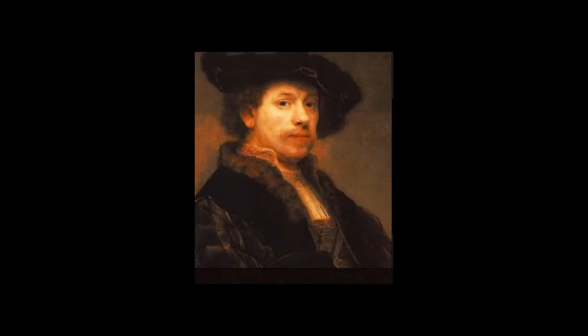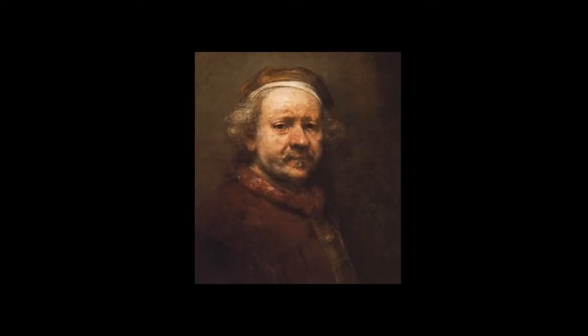As nicely depicted by Rembrandt when he painted himself in self-portrait throughout his life, aging is accompanied by changes in outward morphology, but it's also associated with decline in physiological function and many diseases.